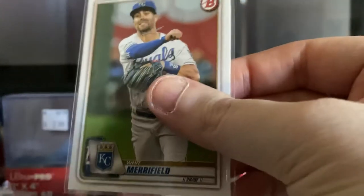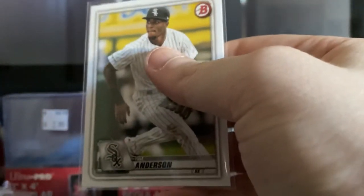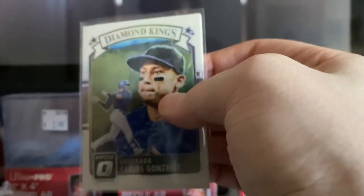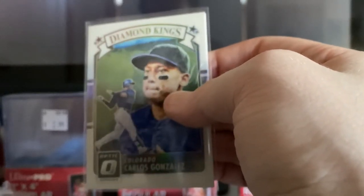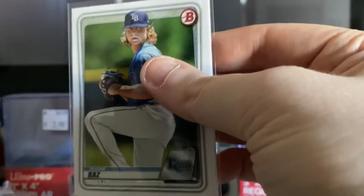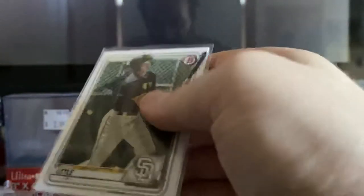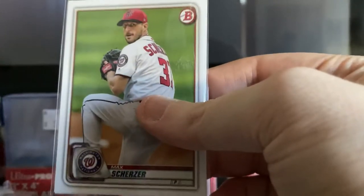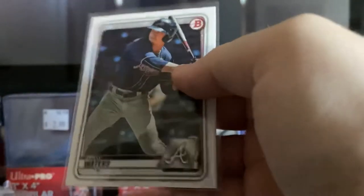Whit Merrifield. Tim Anderson. Francisco Mejia. Jose Urena. Lucas Giolito. This is a Diamond Kings Carlos Gonzalez from Donruss Optic. Shane Baz. Grant Little. Max Scherzer. Drew Waters.